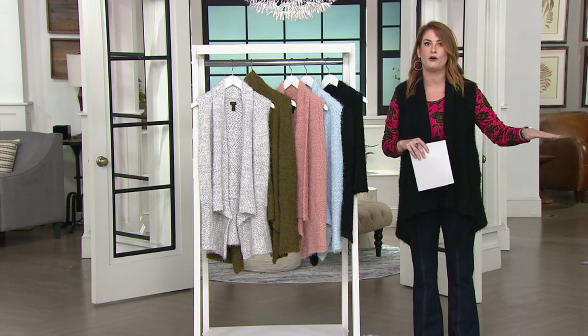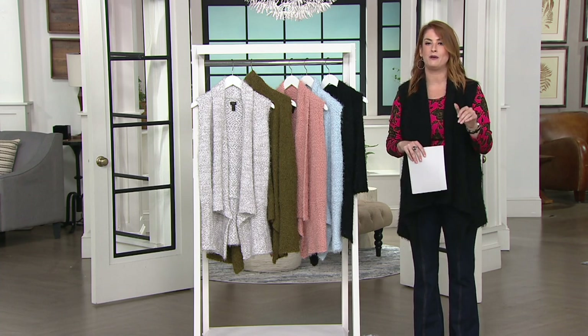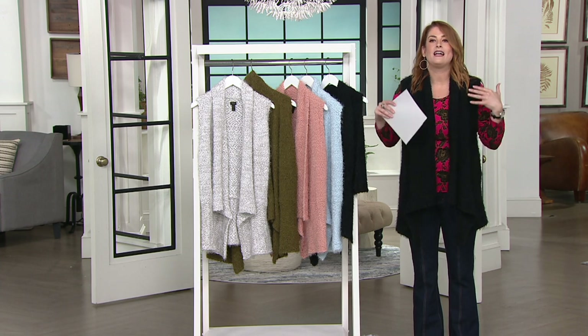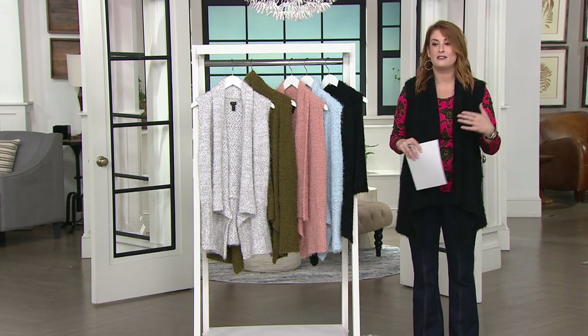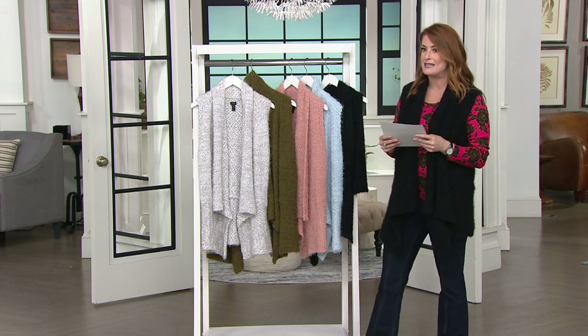Get one home for you. Bring one home for your daughter, for your mom, for the ladies in your life. Because this is the ultimate in comfy, cozy, which is how we are living. Wear this with your leggings and sweatpants, but then dress this up as well.